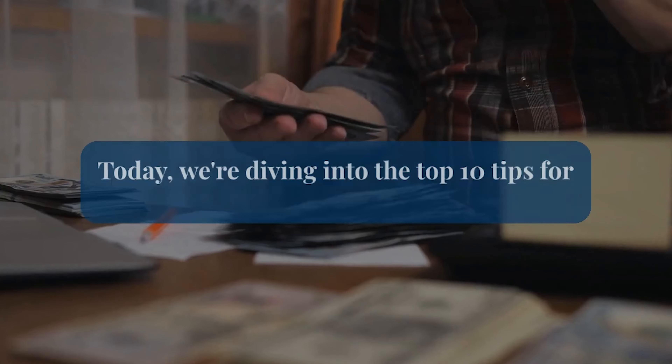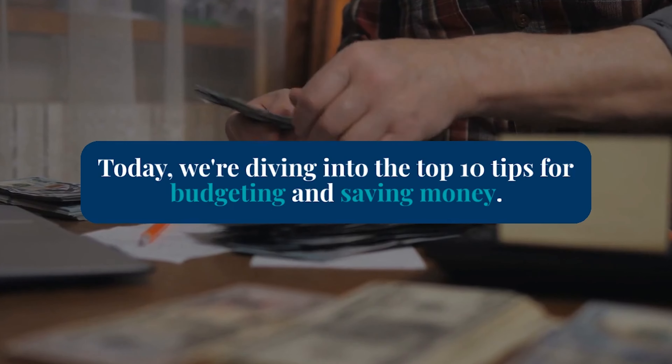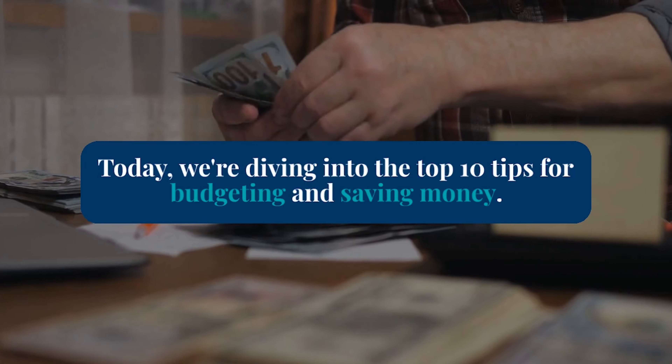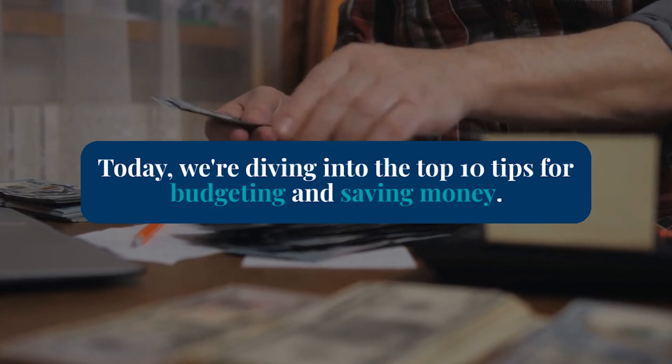Hey everyone, welcome back to our channel. Today, we're going to dive into one of the most important topics for financial success: budgeting and saving money. Whether you're saving up for a dream vacation or trying to build an emergency fund, these top 10 tips will help you stay on track. Let's get started.